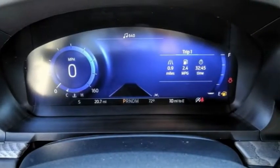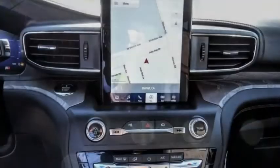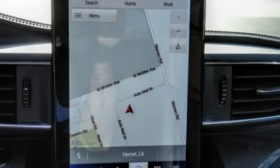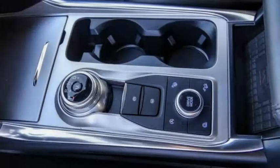Here are some of this vehicle's great options: electronic stability control, alloy wheels, power lift gate, brake assist, traction control, remote keyless entry, fog lights, power moonroof, ventilated front seats, and rain sensing wipers.